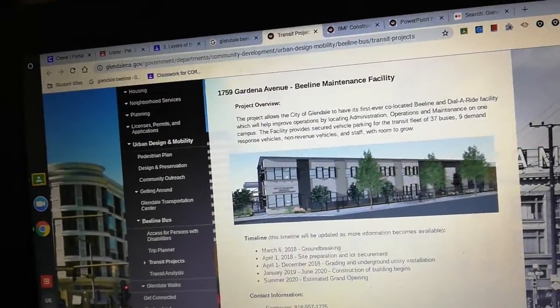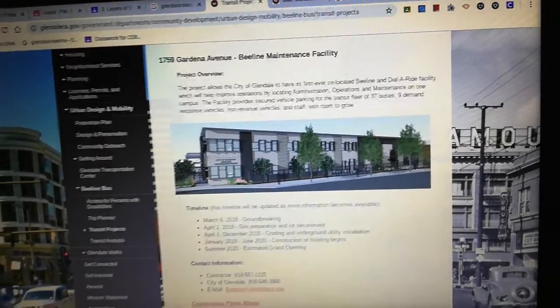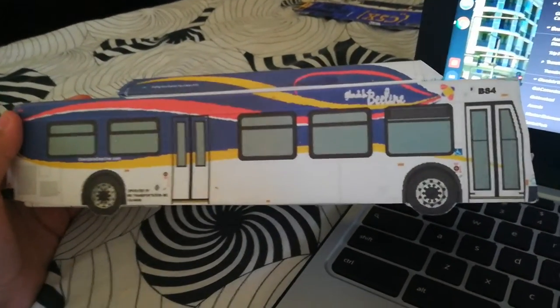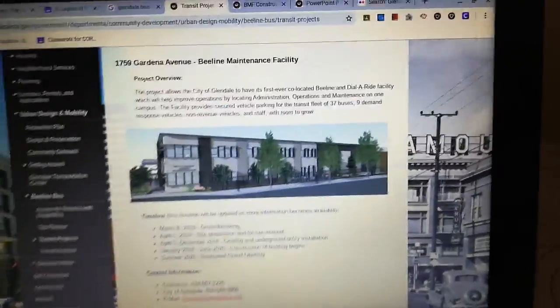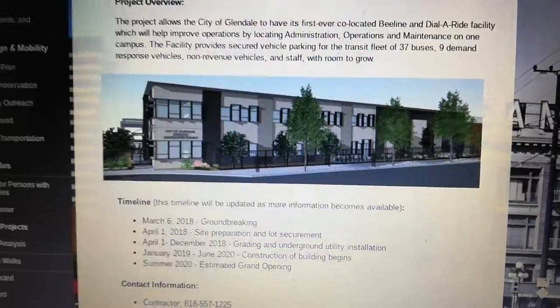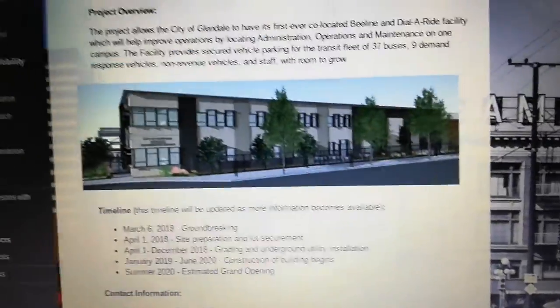If Glendale Beeline, you're watching this video, thank you for sponsoring this video. And I would like to thank Glendale Beeline for giving me this Beeline bus that had the bike rack. So again guys, I will move to Glendale Station and when it's opened, I will see a parade of the Beeline buses come in to the new maintenance facility.